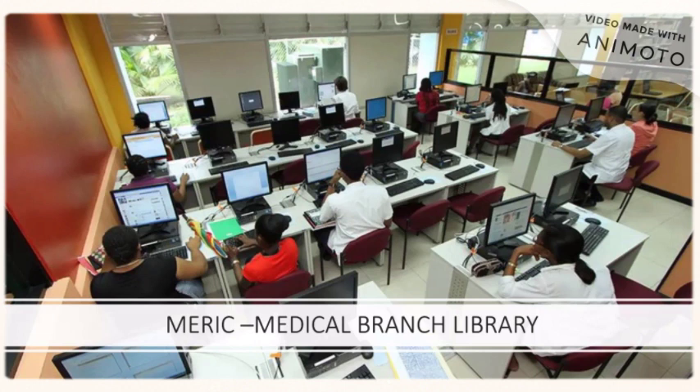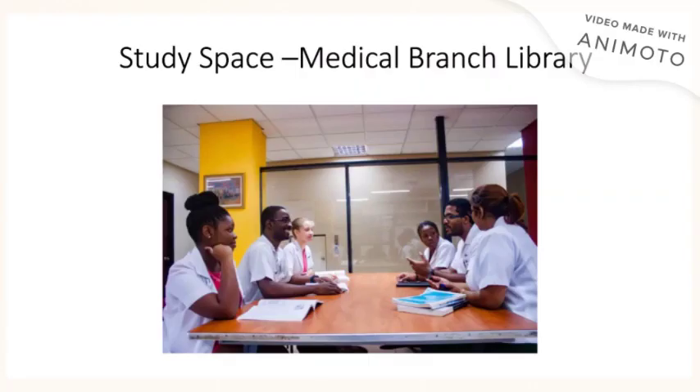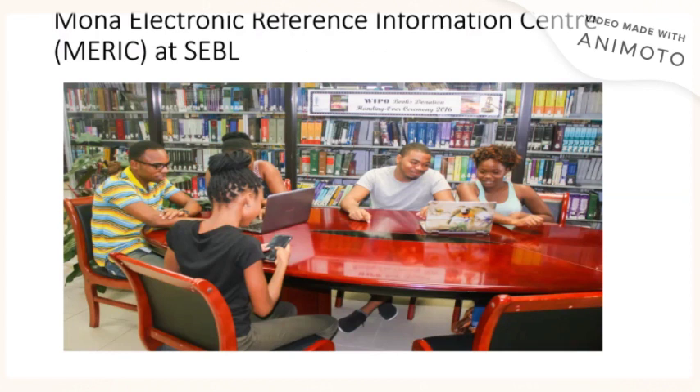The MERIC lab at the medical branch library is very spacious and allows students to study as well as access computers in a very quiet environment. Study spaces are readily available in the medical branch library, and you might find this very useful when you want to meet as a group or even to study on your own. MERIC, which stands for Mona Electronic Reference Information Center, provides a space for students to not only study but also access computers at the science and engineering branch library.